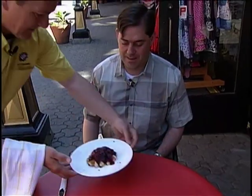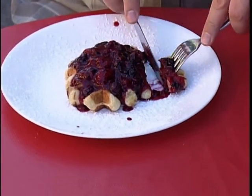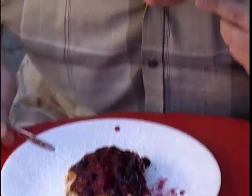Here you are. Thank you, Renat. You're welcome. Enjoy. That's good. That is delicious.